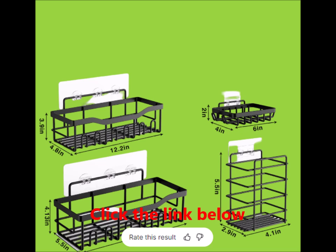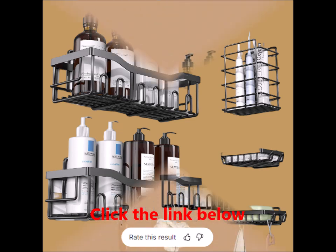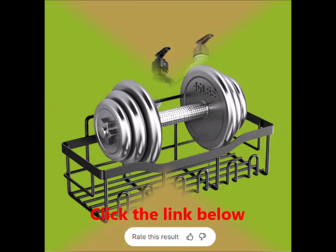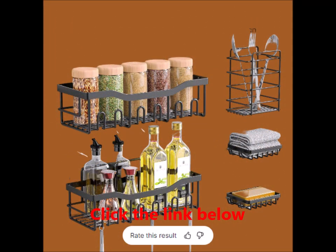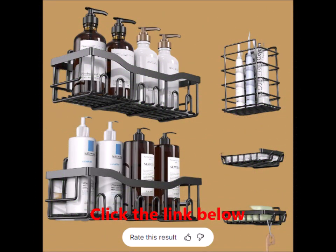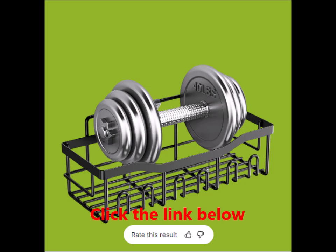A complete set for all your needs — this versatile five-pack set includes everything you need to keep your bathroom or kitchen organized: two shower caddies perfect for holding your wash supplies or cooking seasonings, two soap holders ideal for keeping your soap accessible and dry, one toothbrush holder as a dedicated spot for your toothbrushes and toothpaste, and five adhesives to ensure your caddies stay securely in place. With these components you'll have ample storage solutions to make your space more efficient and organized.